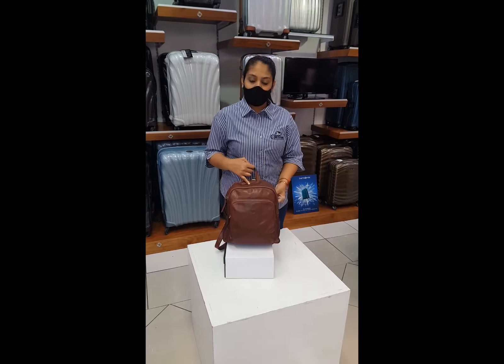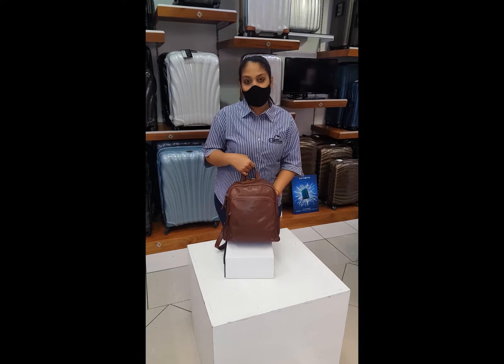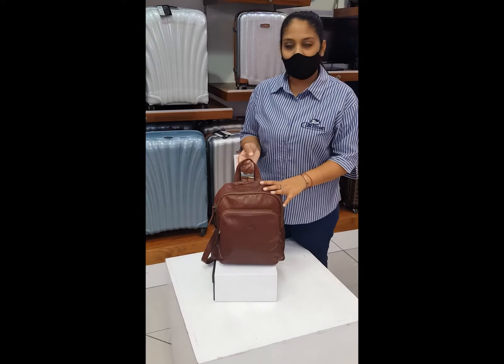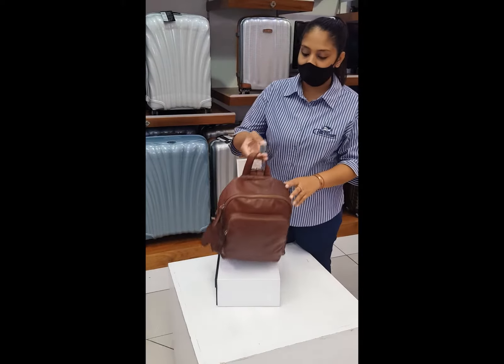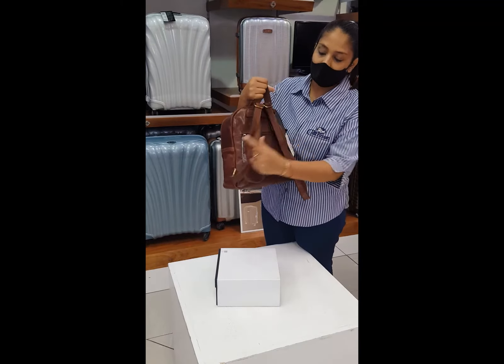The Polo Naples backpack is perfect for the busy day out. This backpack has three compartments: a front compartment, a larger main compartment, and a little compartment at the back.